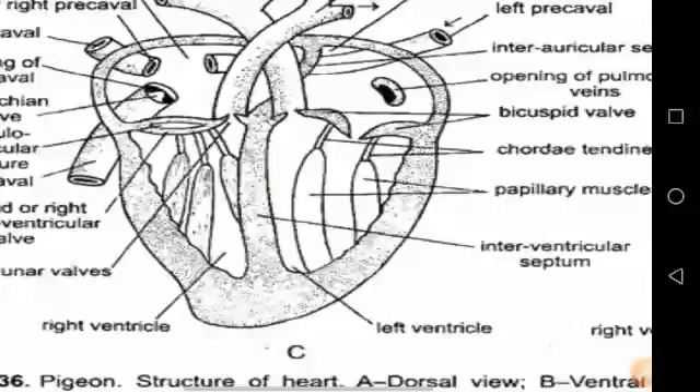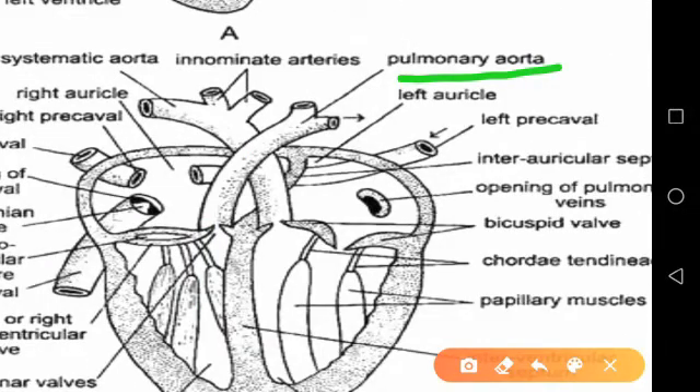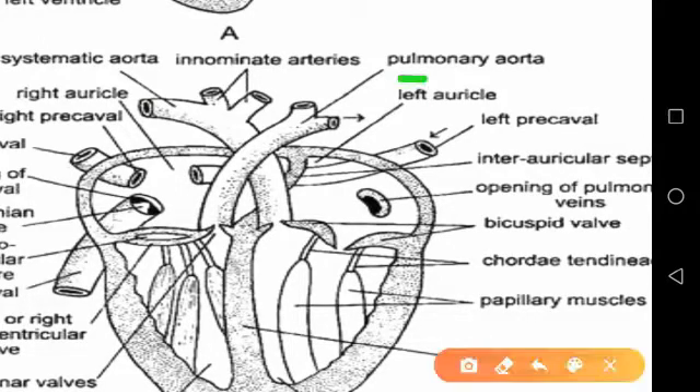Double circulation comprises pulmonary circulation and systemic circulation. Coming to the pulmonary circulation, the right ventricle pumps venous blood, that is deoxygenated blood, into the pulmonary arteries leading to the right and left lungs respectively. From the lungs, oxygenated blood is returned to the left auricle by the four pulmonary veins.